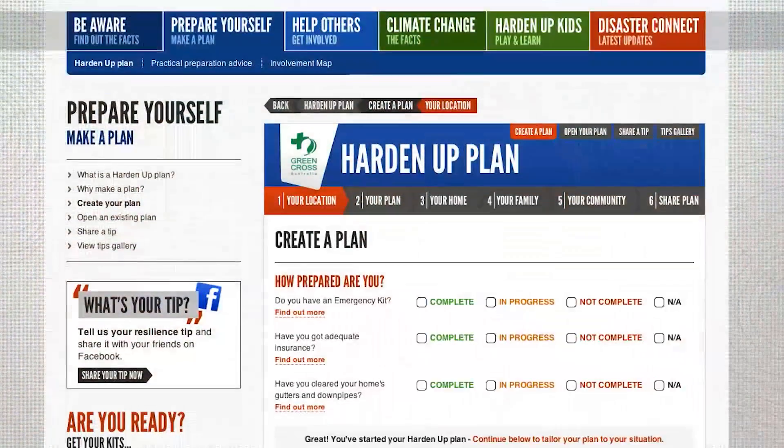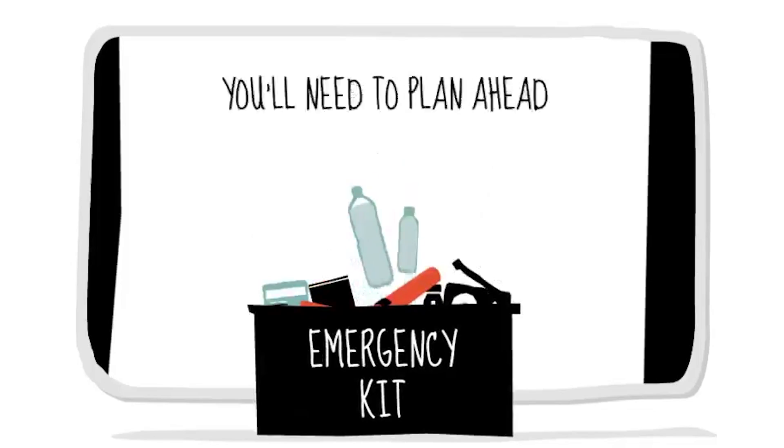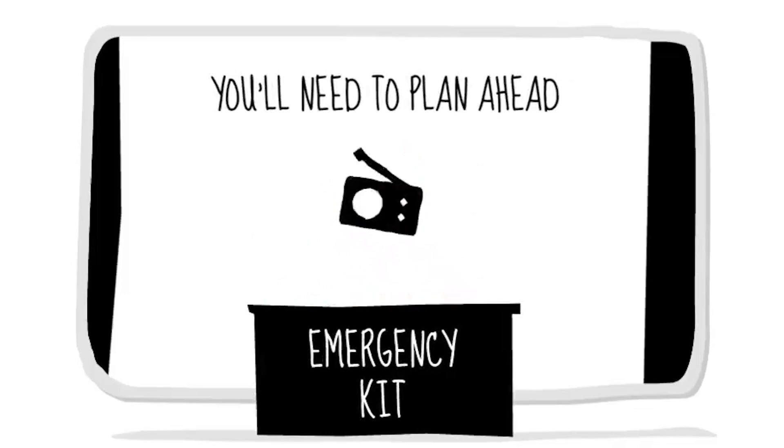The second thing you need to do is to have a plan — a plan to tell you when you're going to evacuate, how you're going to evacuate, and what you're going to take with you, because sometimes during a disaster you'll be in an evacuation centre for up to 24 hours. And the last thing is: have an emergency kit.